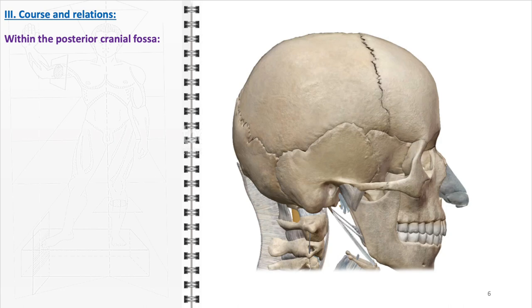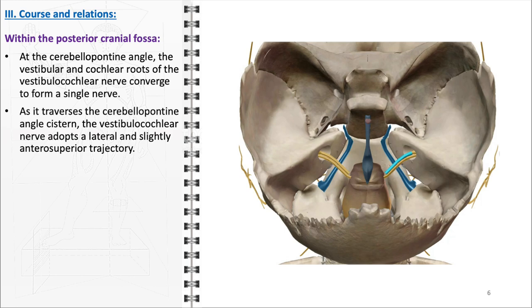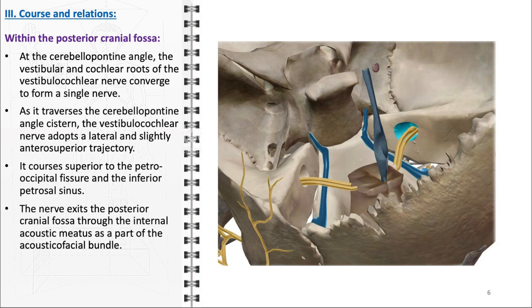Within the posterior cranial fossa, particularly at the cerebellopontine angle, the vestibular and cochlear roots quickly converge to form a single unified nerve. This nerve constitutes the most lateral component of the acousticofacial bundle, alongside the facial nerve, nervous intermedius, and the labyrinthine artery. As it traverses the cerebellopontine angle, the vestibulocochlear nerve adopts a lateral and slightly anterosuperior trajectory, coursing superior to the petrooccipital fissure and the inferior petrosal sinus. Finally, the nerve exits the posterior cranial fossa through the internal acoustic meatus as part of the acousticofacial bundle, marking its transition from the central nervous system to the peripheral pathways.